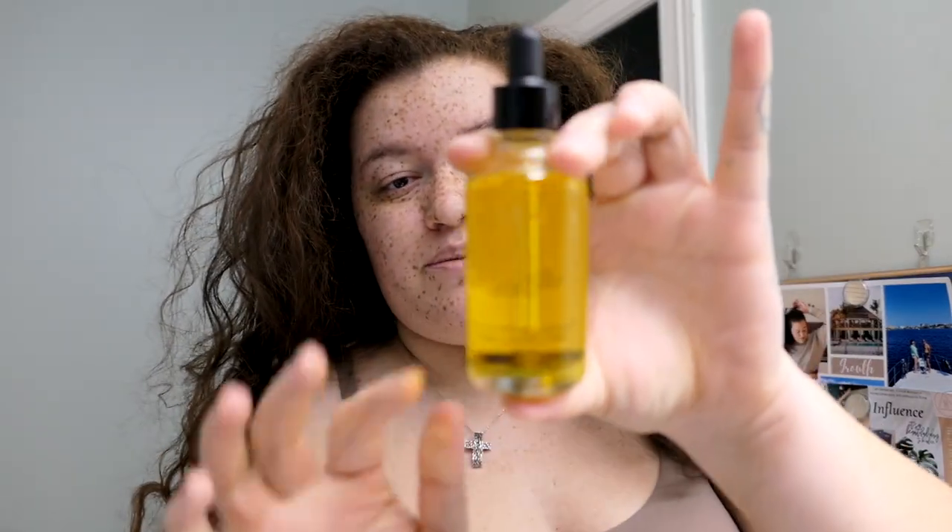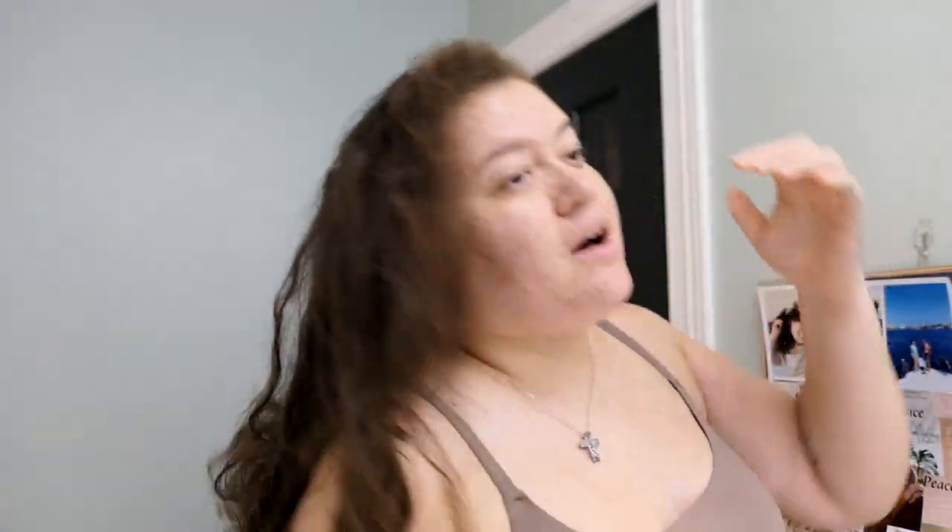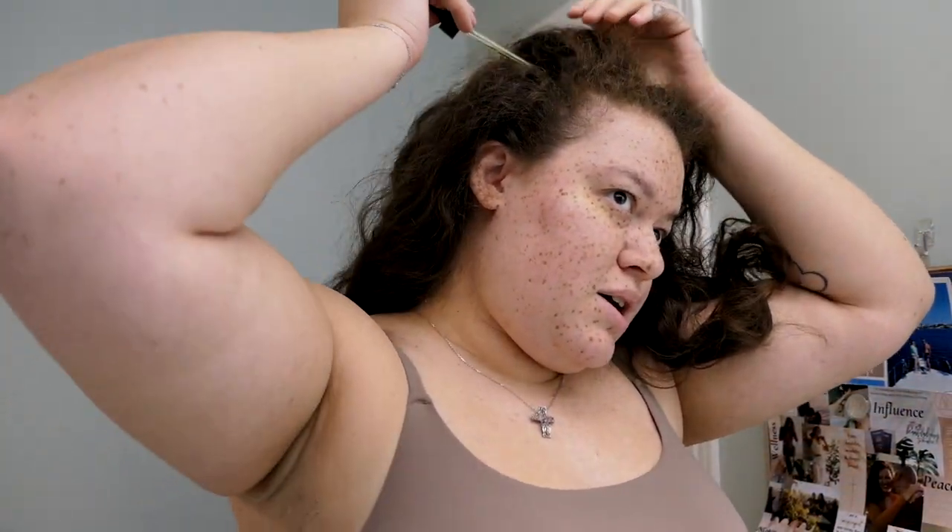First thing I do in my self-care routine is this pre-wash scalp oil by JVN. For some reason this winter, my scalp has been so dry and I don't know why, but it was bothering me. I had been recommended this scalp oil by a few of my curly-haired friends, and now that I've been using it, I really am enjoying it. It's quite nice — you just massage it into your scalp 15 minutes before you wash your hair.